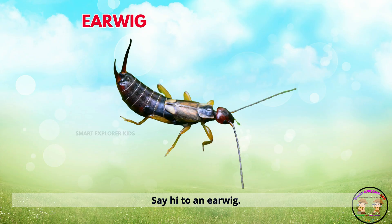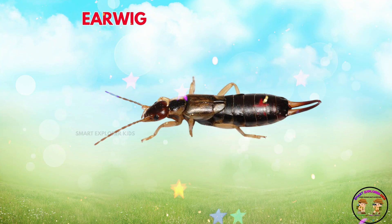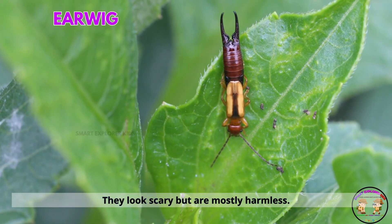Say hi to an earwig. Earwigs have pincer tails. They look scary but are mostly harmless.